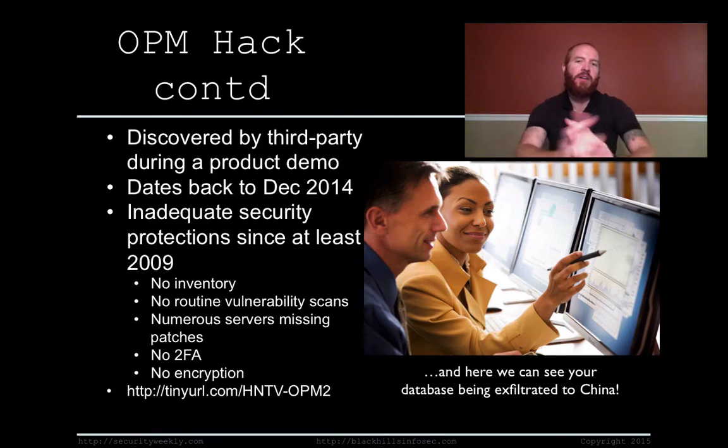So how was it actually discovered? The OPM has been told for a number of years that their security is really horrible. They decided to try to fix something and had a third party in to demo a product for them. During that product demo is when they first discovered the breach, which was actually dated back to December of 2014. The OPM is investigated yearly by the Office of the Inspector General, which has reported for at least the last six years that they have just crazy inadequate security protections.